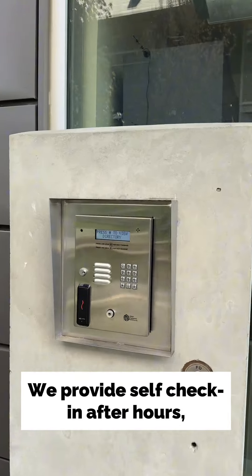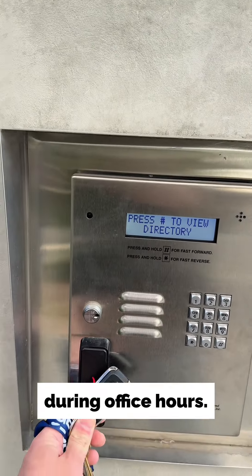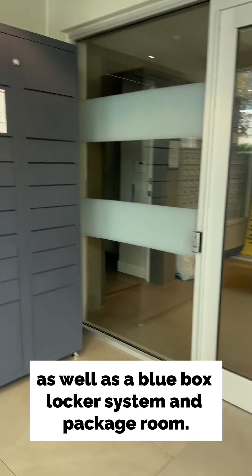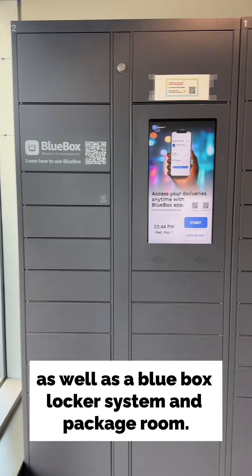We provide self check-in after hours or check-in with a residence advisor during office hours. To enter the building we have a secure FOB system as well as a blue box locker system and package room.